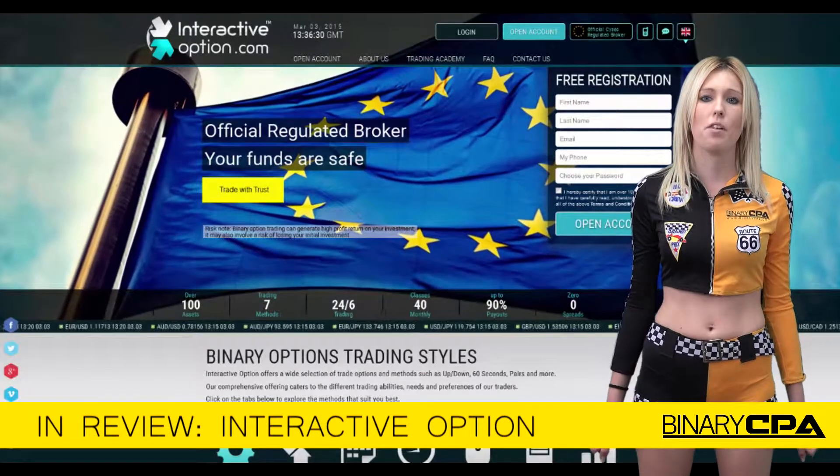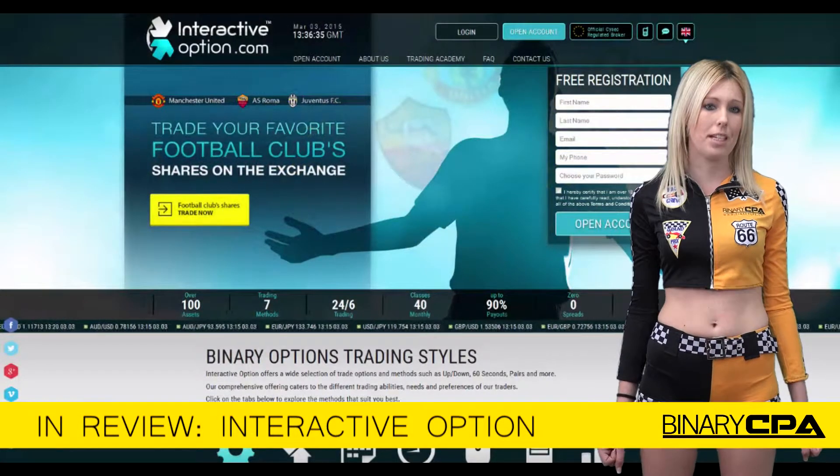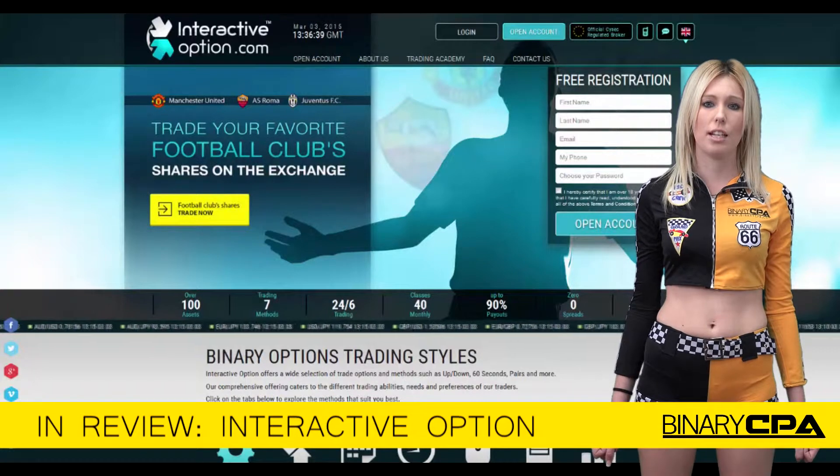The young online binary broker also provides many payment options such as credit and debit card, Mastercard, Visa, wire transfer, Skrill, and many more.